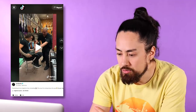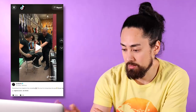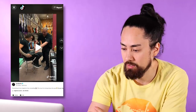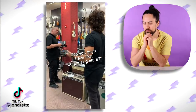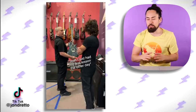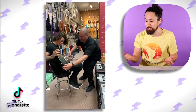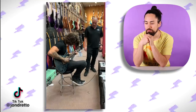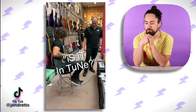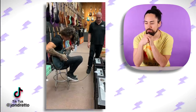Next up we've got John Doretto pretending to be a beginner and then shredding. I've seen this guy on Instagram before — he's insanely good. You gotta think the salesman knows something is up; after all, there's a guy filming the whole thing six feet away. He asks if it's in tune, says he's never used one of these — and then he goes, and he's shredding.